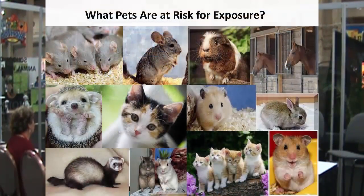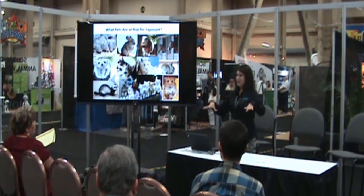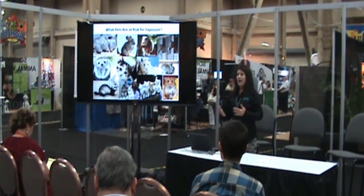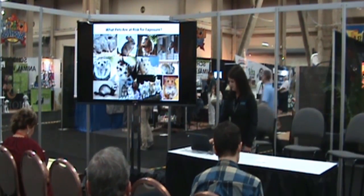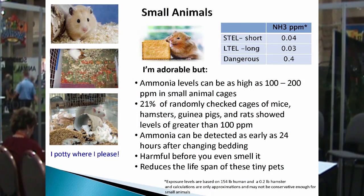So what pets are at risk? The better question is: what pets are not at risk? If you have puppy pads or fake turf grass in your home and you're generating a lot of ammonia, dogs are exposed as well. Pigs, llamas — you name the whole animal kingdom — are at risk, even fish and birds.